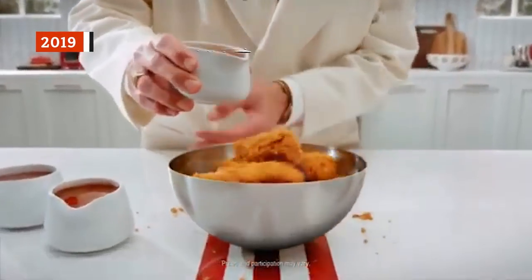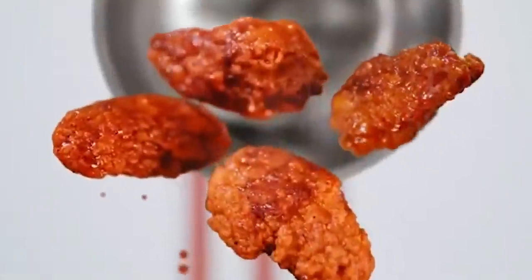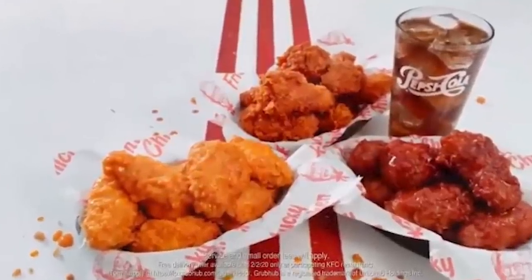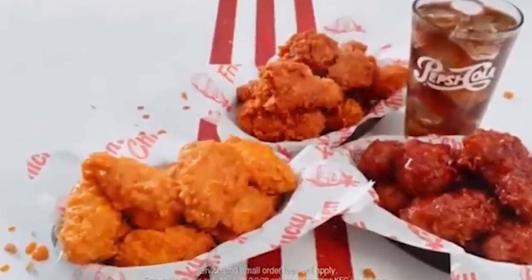In 2019, KFC brought wings back in more ways than one. First, the company brought back its traditional chicken wings — Kentucky Fried Wings — available in four flavors, including Plain, Honey BBQ, Buffalo, and Nashville Hot. The permanent menu item was available in quantities of 6, 12, 24, and 48. All came with a side of ranch dressing.